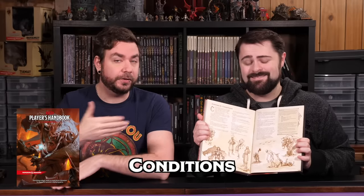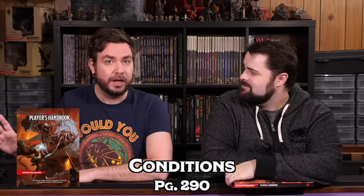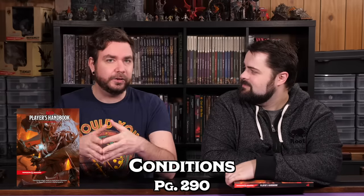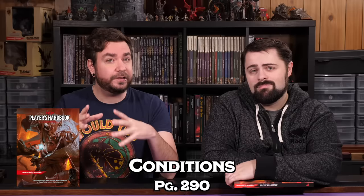Finally, tucked away at the back of the Player's Handbook on page 290 are the conditions. This can be a little confusing because conditions are referenced all over the place, but you don't actually know what they are until you get to the end of the book. We highly recommend looking at page 290 and understanding the various conditions available in Dungeons & Dragons, how they work and how they interact with each other, so that when they come up in play you have a quick reference. It's also really handy to have a Dungeon Master screen, as it will have a lot of the rules for actions, combat, and conditions.